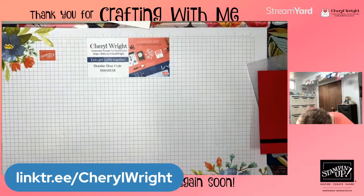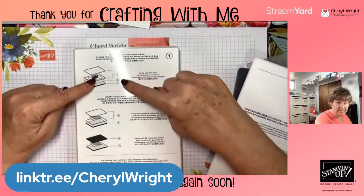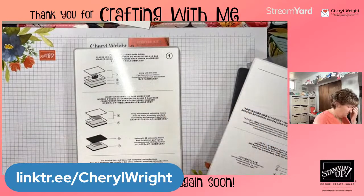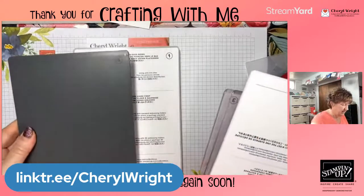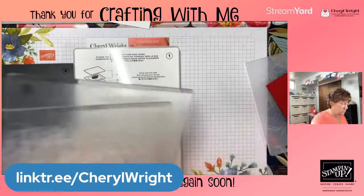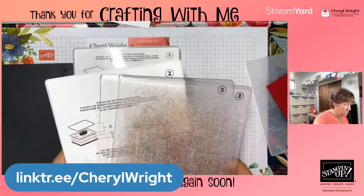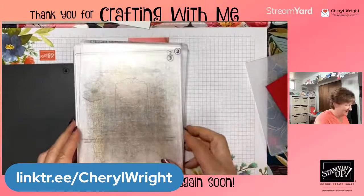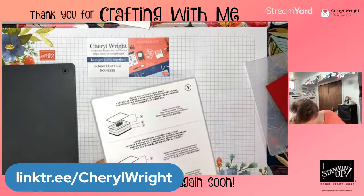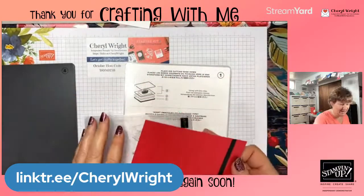With our Stamp and Cut and Emboss machine, you always use the one plate. Down here it tells you the difference. If you're using a 3D embossing folder — which this one is — you're going to use plate 1 and plate 4. If you're using a skinnier one, you use plates 1, 2, and 3 for embossing folders. For die cutting you use plates 1, 2, and two 3s. So I need plate 1 and plate 4.